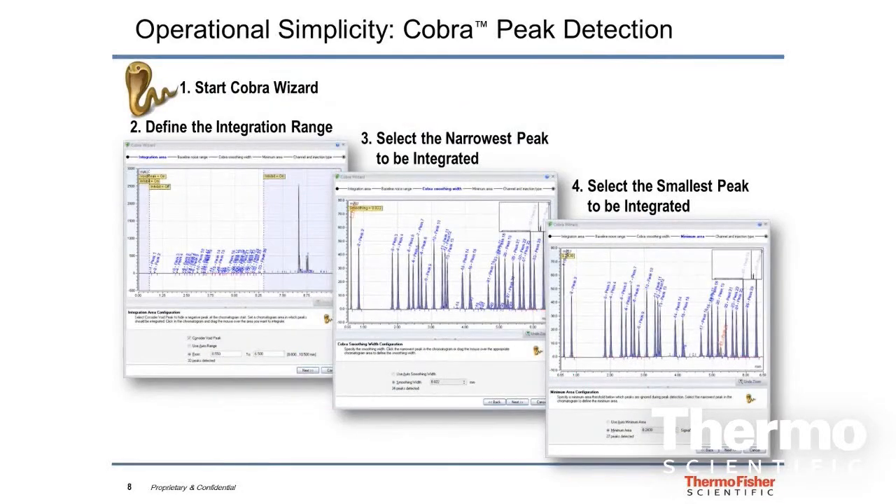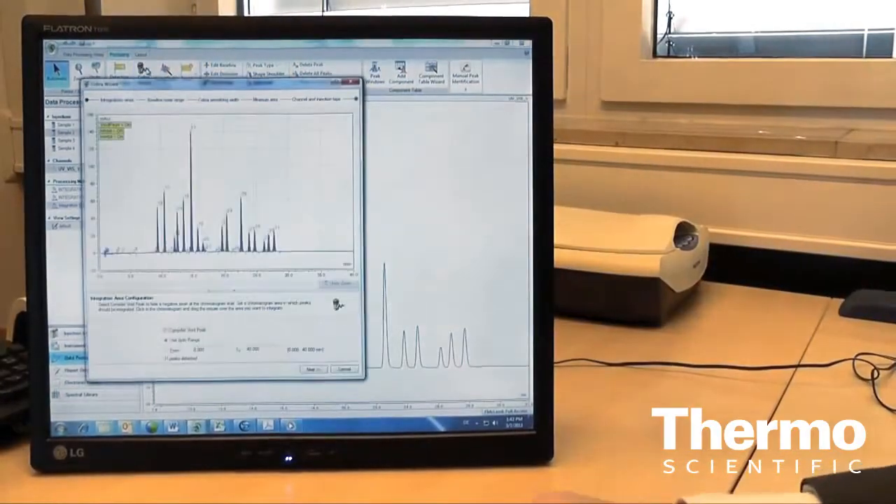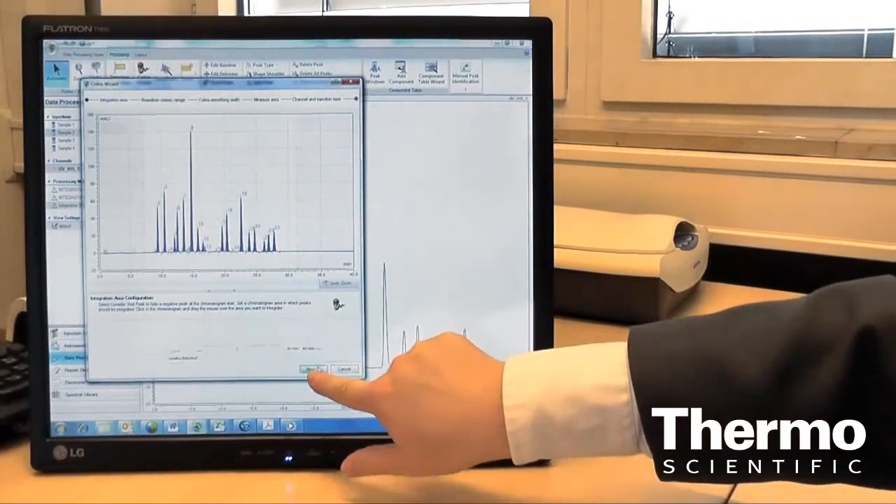For people who aren't familiar with the range of applications this is ideal for — what we really did with Chromeleon is make it broad-based for almost any kind of laboratory. It doesn't matter whether you work in pharmaceuticals, biopharmaceuticals, food safety, environmental, or petrochemical. It comes with a set of really smart built-in tools which cover about 80% to 90% of your day-to-day workflows, and the rest you can customize around your specific use cases.